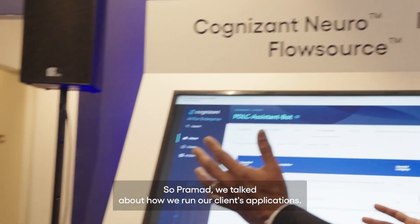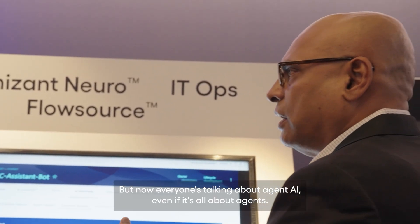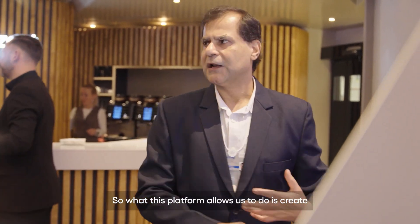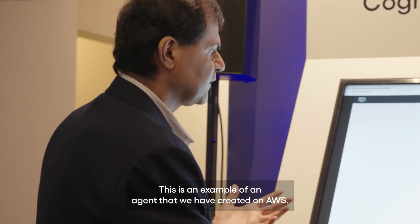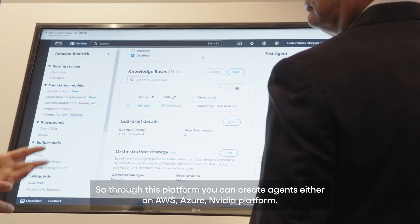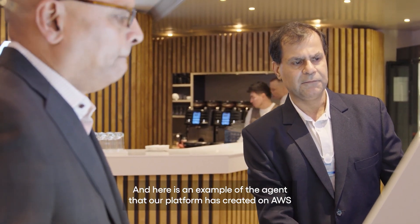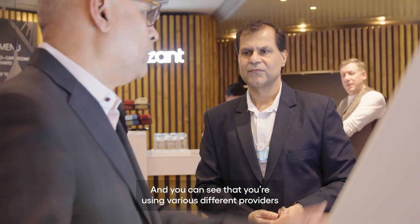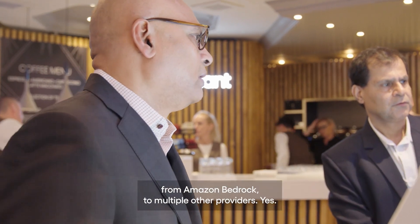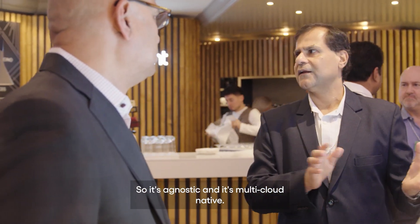We've talked about how we run our clients' applications and how we build new ones — but now everyone's talking about agentic AI and it's all about agents. This platform allows us to create different types of agents across different providers. Here is an example of an agent we've created on AWS, with all the description of the agents, knowledge bases, and the LLMs needed to run the agent. Through this platform you can create agents on AWS, Azure, or the NVIDIA platform — using various providers from Amazon Bedrock to multiple others. It's agnostic and multi-cloud.